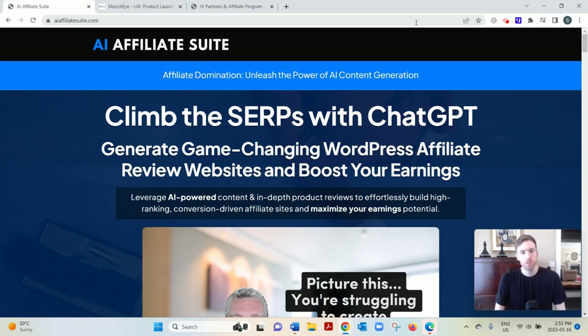Rather than having to write all these articles yourself, which can be very time-consuming because you'd have to do the research, write a draft, and then edit it to make it reader-friendly — or having to outsource the content by hiring freelancers on Upwork or Fiverr, which can get very expensive — instead of doing those things, you can just leverage this AI technology to turn out content for you.